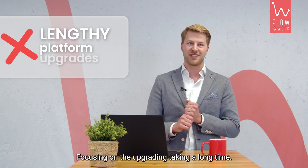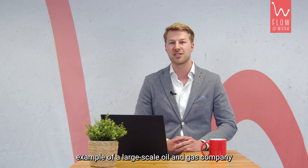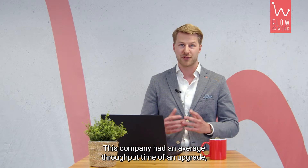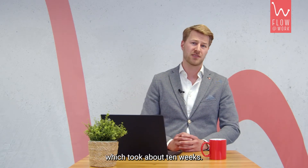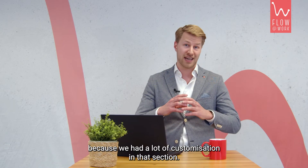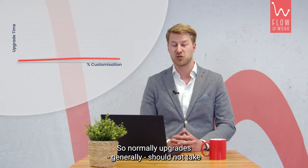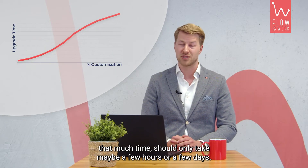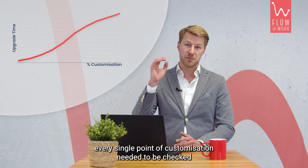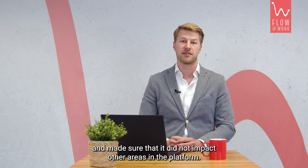Focusing on upgrades taking a long time: I'll take an example from a large-scale oil and gas company from my own experience. This company had an average throughput time for an upgrade of about 10 weeks. One of the major reasons it took so long was because of a lot of customization. Normally, upgrades should not take that much time — maybe only a few hours or a few days. But because of heavy customization, every single point needed to be checked to ensure it did not impact other areas in the platform.